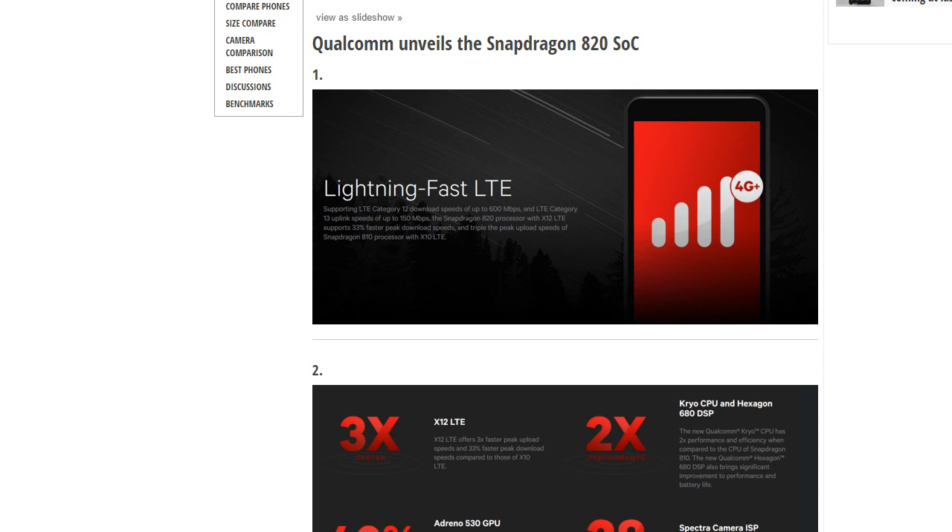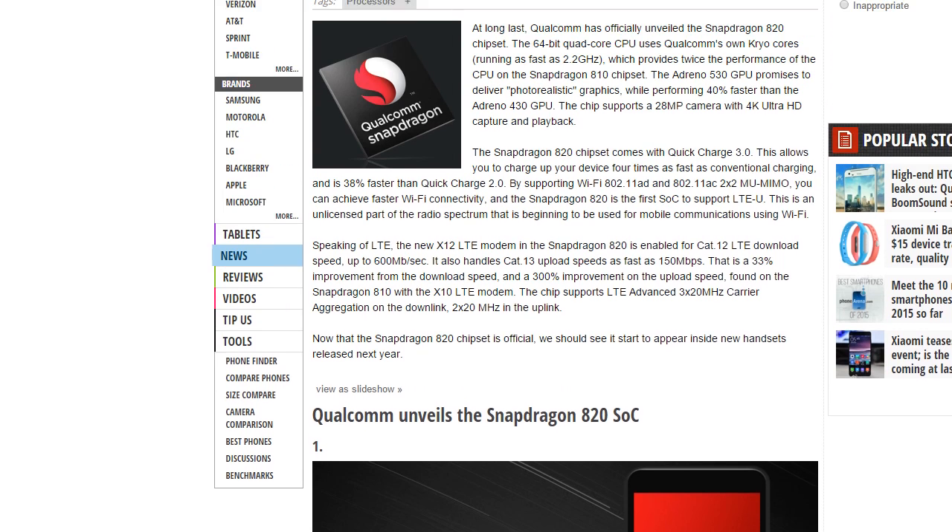Hey guys, in this video about the new things that are coming with the Qualcomm Snapdragon 820, which was announced like two days ago. This is going to be the chipset that we will see on major Android phones — probably HTC One M10, Galaxy S7, and Note 6 maybe. Maybe it will come with the 830, who knows, but we will see most phones with this SoC if it doesn't have heating issues. So let's talk about what's new with this chipset.